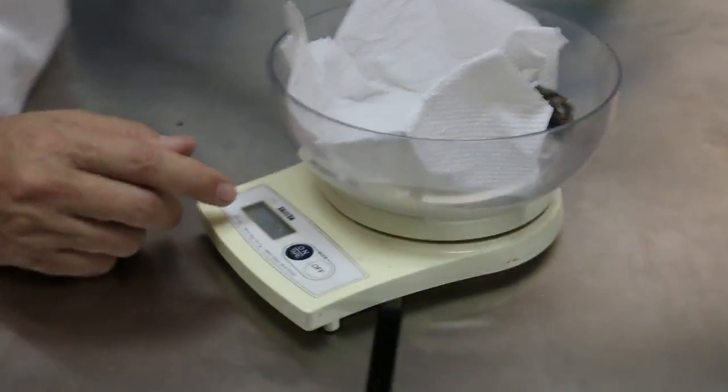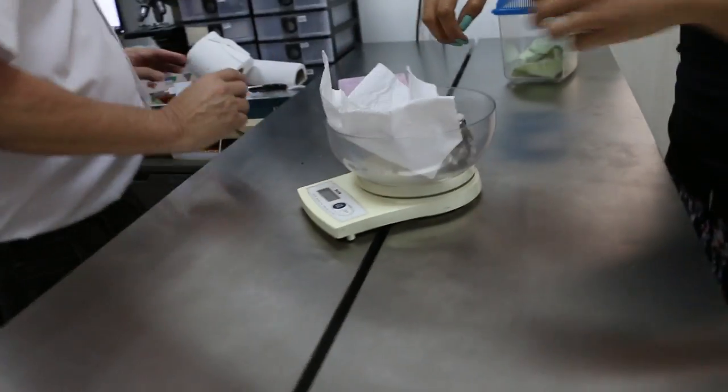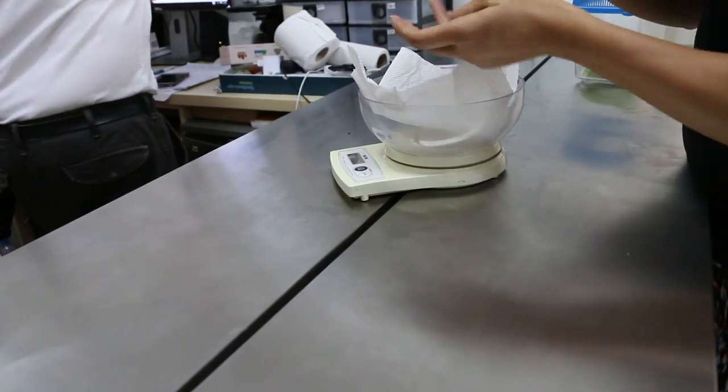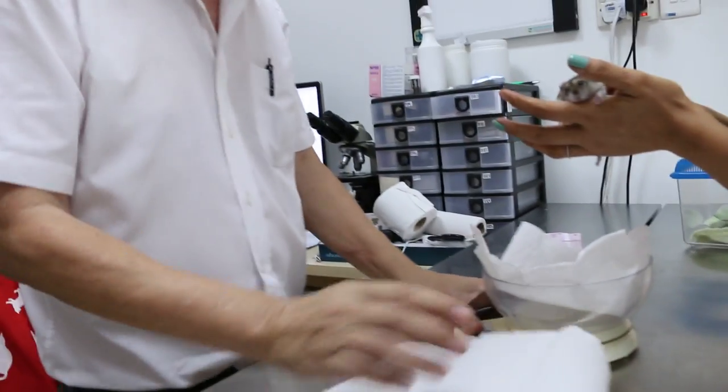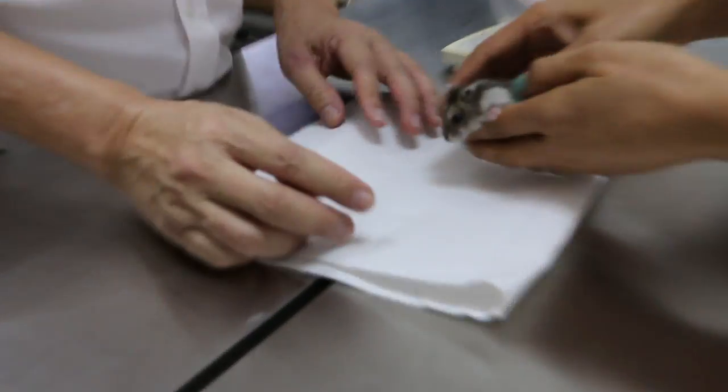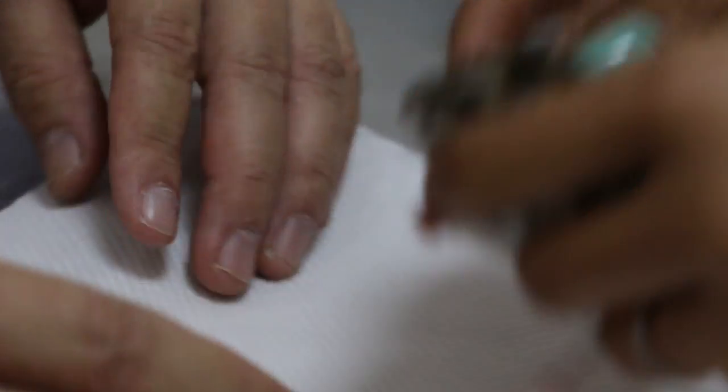So they want to remove the tumour. We show the tumour — the tumour is below the skin. Let's turn upside down. You can see, as the hamster grows older, they develop tumours under the skin.